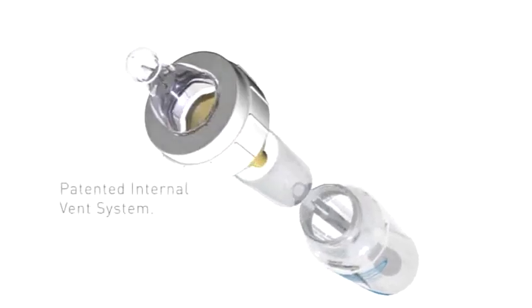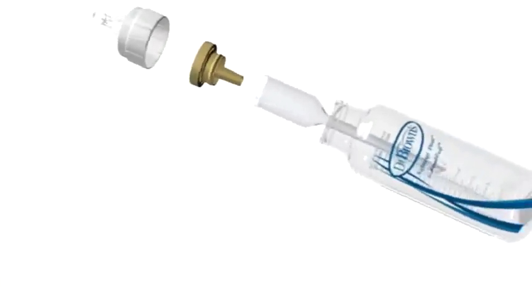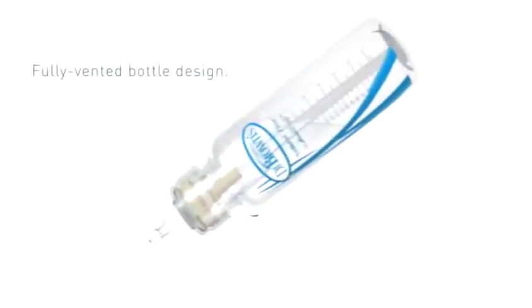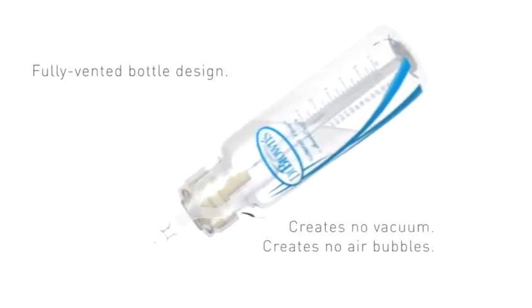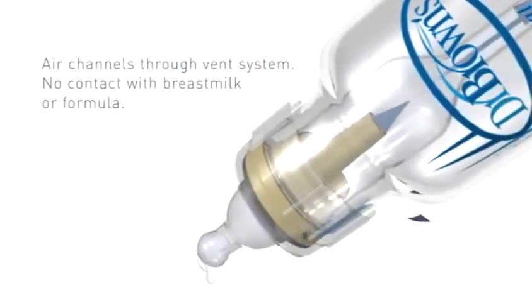The patented Natural Flow Internal Vent System is the only vent on the market that eliminates the vacuum and the air bubbles found in other baby bottles. Air enters through the nipple collar without being incorporated into the breast milk or formula. The air is channeled through the internal vent system to the area above the breast milk or formula.